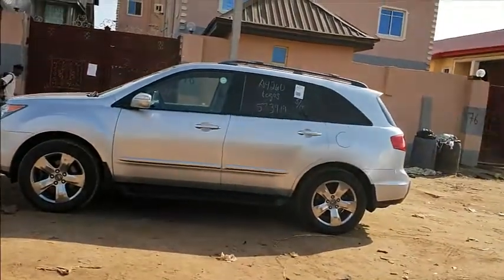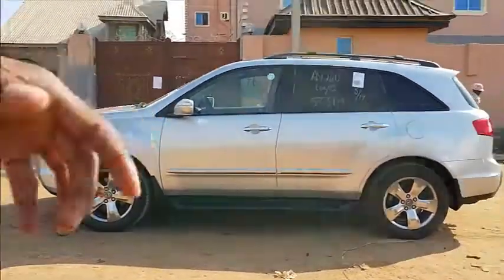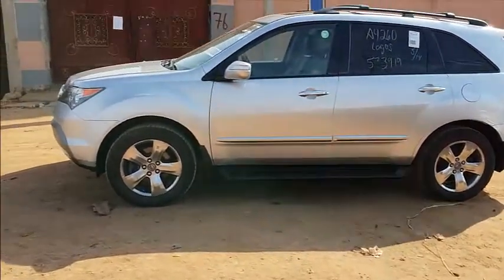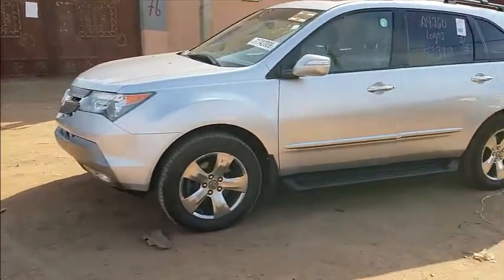Hello guys, this is Chris PM Automobiles. I am Chibuike, the MD/CEO of Chris PM Automobiles, and today I just want to do a very short video to showcase our 2008 Acura MDX from the United States of America. It's good to go and ready to hit the road.